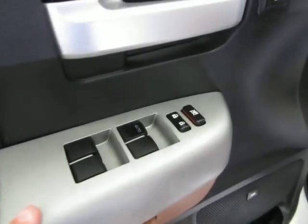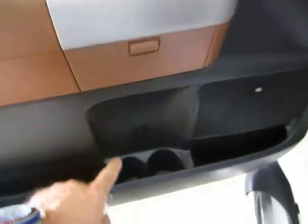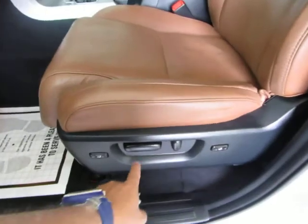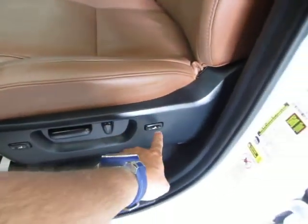Memory seats for up to two drivers. Of course, you've got power windows, power door locks, cruise control, and tilt wheel. There are pockets on the side for storage and a couple of bottle holders on the bottom. There's a driver's side power seat, power recliner, and lumbar support.